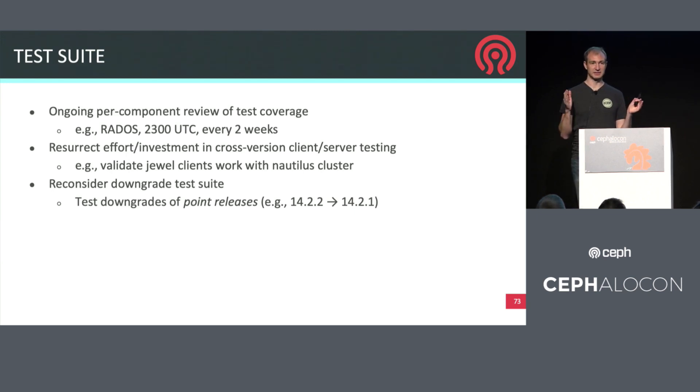We're also continually looking at our automated test suite to ensure Ceph is high quality. Individual components are meeting regularly to review test coverage and brainstorm ways to write new tests to cover parts of the code that aren't being sufficiently tested. There was an effort a while back to build a test suite focused on cross-version compatibility — ensuring that a particular Ceph version on the client side can still talk to a different Ceph version on the server side — and we need to reinvest in that and run those tests regularly. We've also discussed but haven't fully implemented a test suite for downgrade testing, so that within a major release like Nautilus, if you install a point release and it causes a problem, you'll be able to downgrade back to a previous stable version within the same series.